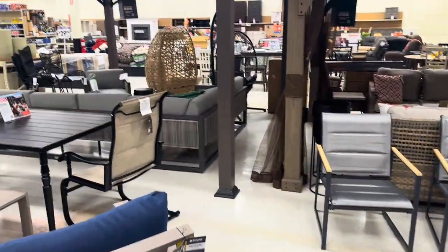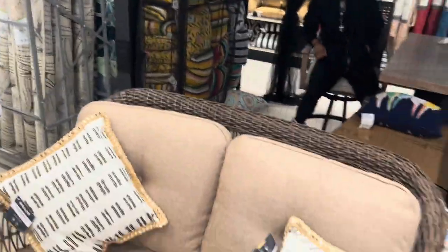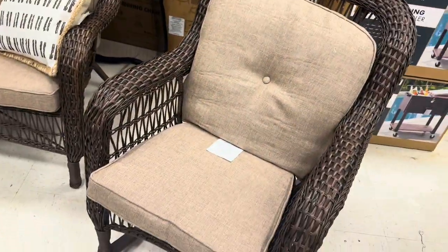They have a bunch of outdoor sets in here right now. I like the little gazebo things — those are really nice. This little set right here comes with a little rocking chair, which is cute.